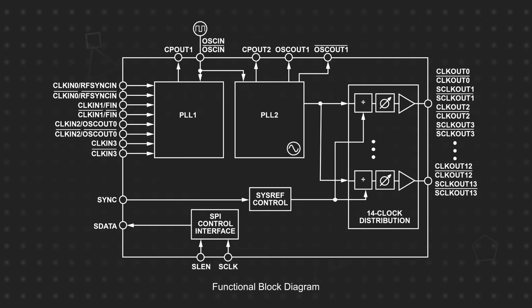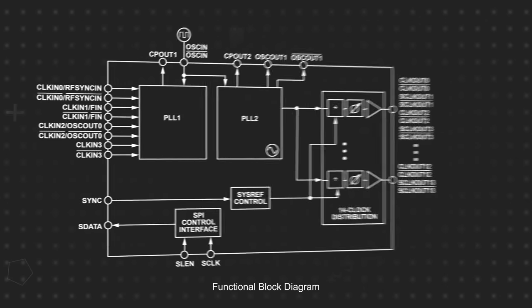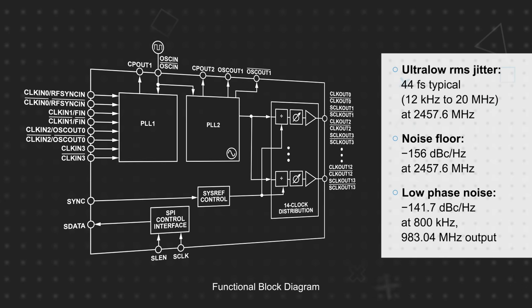The HMC7044 features two integer mode PLLs connected in series that form a jitter attenuating clock multiplier unit with overlapping on-chip VCOs with wide tuning ranges around 2.5 and 3 gigahertz. This is capable of generating 14 clock outputs with ultra-low RMS jitter, a low noise floor, and low phase noise.